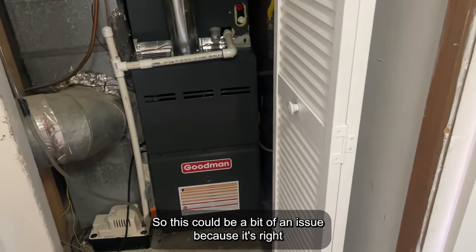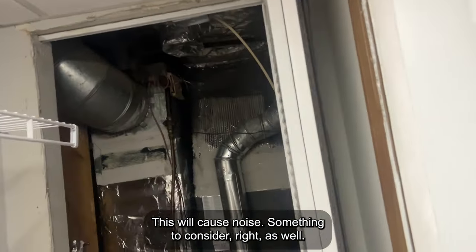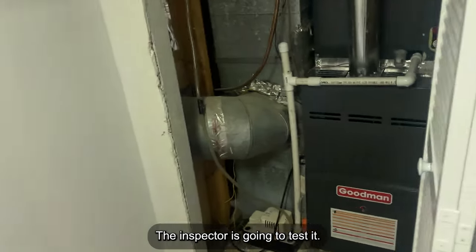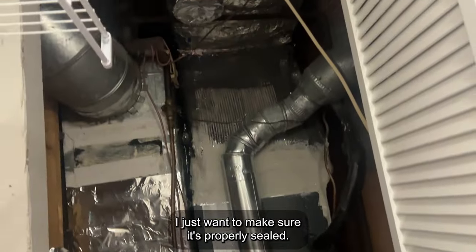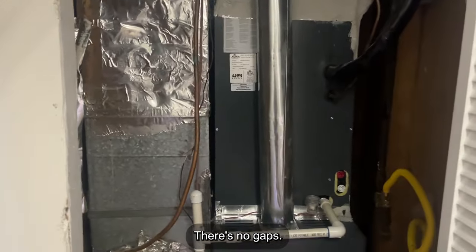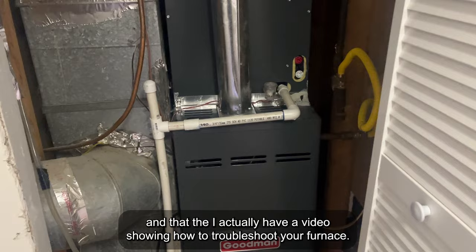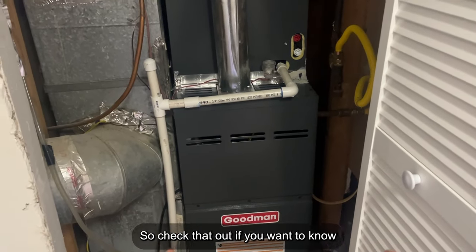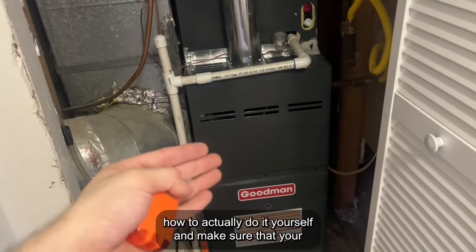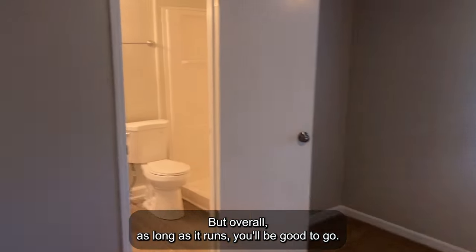Here we've got our HVAC and furnace. This could be a bit of an issue because it's right next to the bedroom — it will cause noise. I want to make sure it's properly sealed — all these ducts and vents are well sealed off with no gaps. I want to make sure the gas line is good. I actually have a video showing how to troubleshoot your furnace — check that out if you want to know how to make sure your flame rod is working well. But overall, as long as it runs, you'll be good to go.